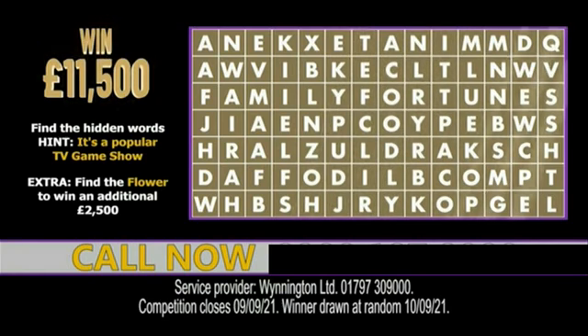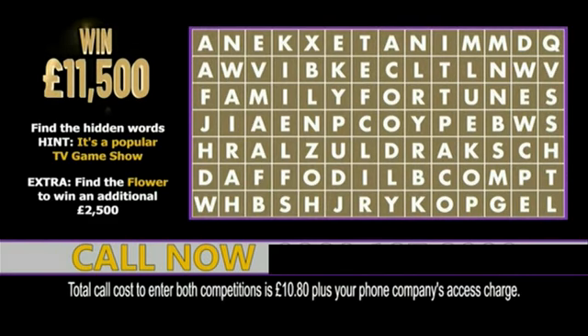Keep looking as we're nearly out of time. Try to find the TV game show hidden in the grid for the chance to win £11,500 cash. Remember, there is a type of flower also hidden in the grid. If you can find the flower, you could win an additional prize of £2,500 cash.